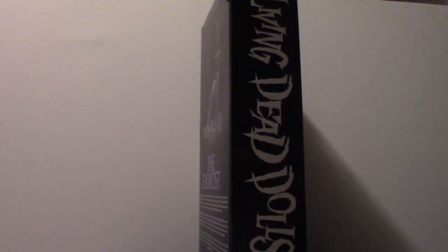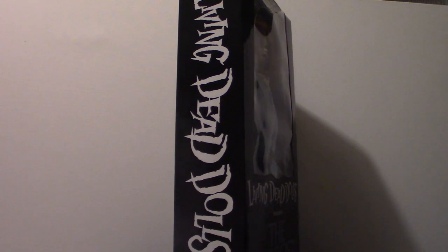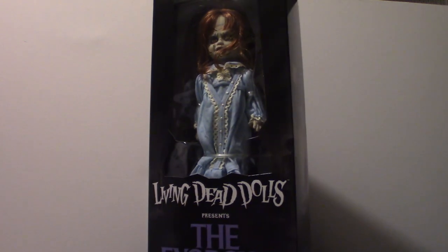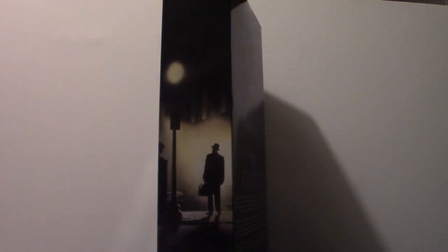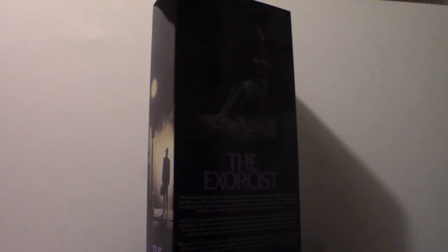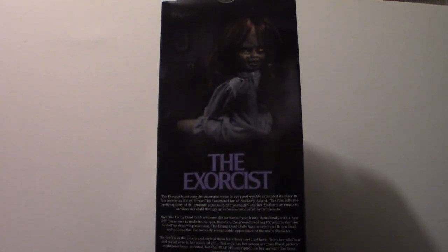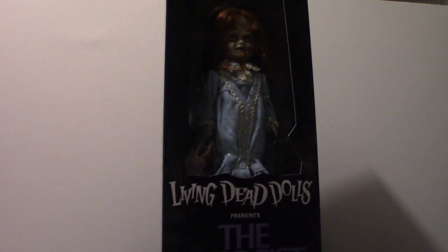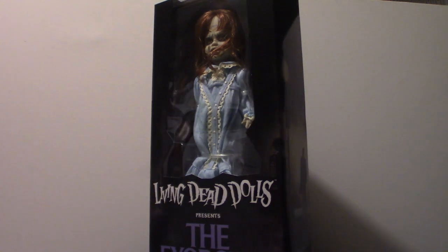We're going to be touching base on this Living Dead Doll - it is in fact Reagan McNeil. It's from the 1973 Exorcist movie. It's the very first horror movie I saw that really captivated me to the point that I became totally obsessed with horror movies, as well as Halloween. This movie started it all for me. It is still a classic in its own right. There are a lot of good movies out there based on the Exorcist - The Pope's Exorcist has a different twist but is pretty decent - however this is the quintessential classic when it comes to possession horror.